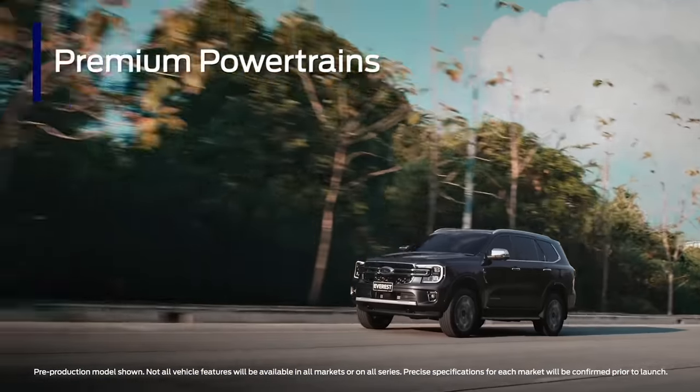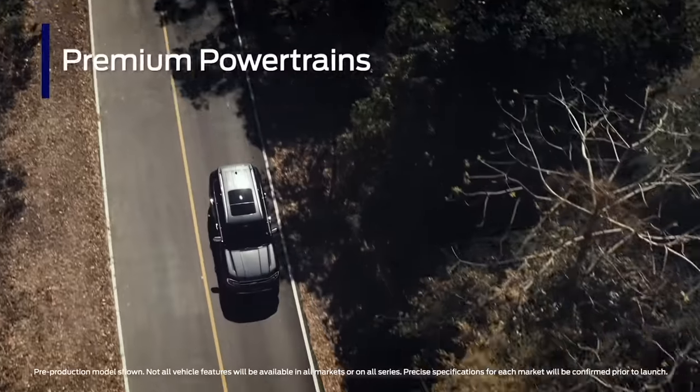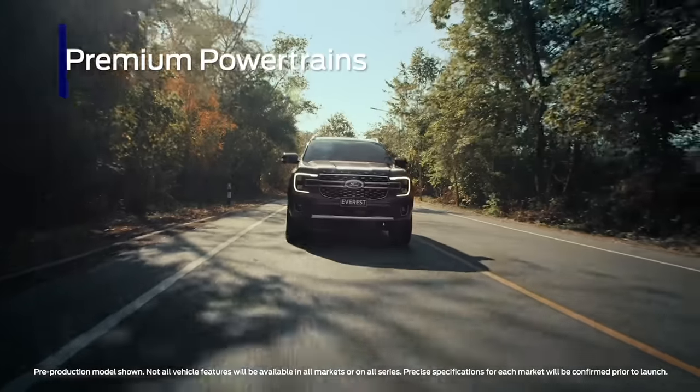A range of premium petrol and diesel powertrains will be available for the next-gen Everest, including a powerful 3.0-litre turbo-diesel V6.